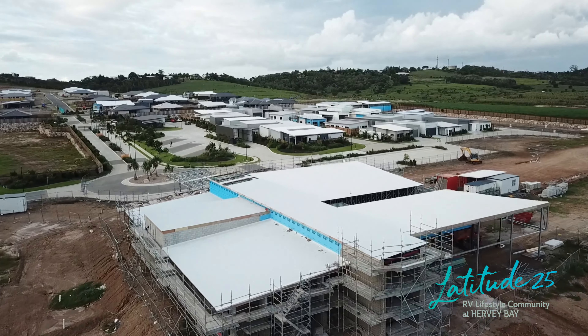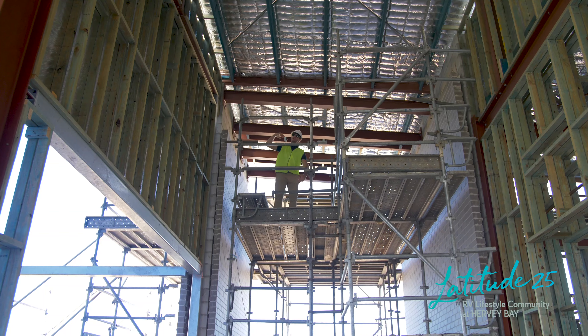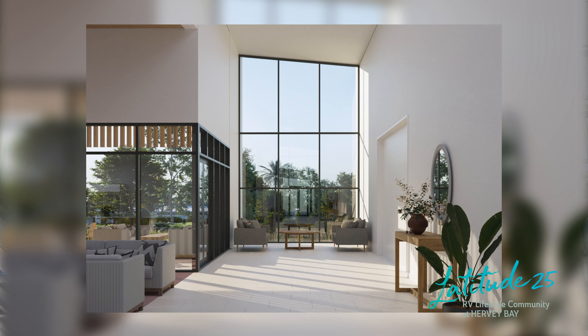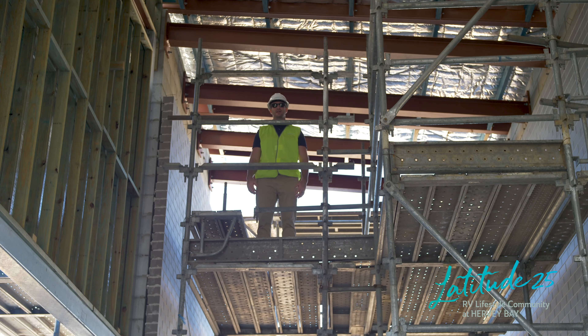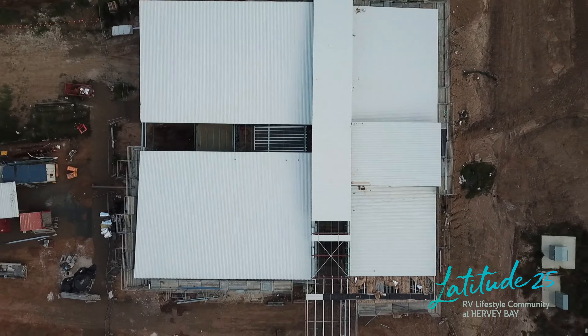The grandeur of this magnificent building can start to be appreciated. We have six meter high ceilings extending throughout our lounge and dining areas with glass walls overlooking our lakes and green spaces. Our structural steel is up, our framing is complete and our roof is on.